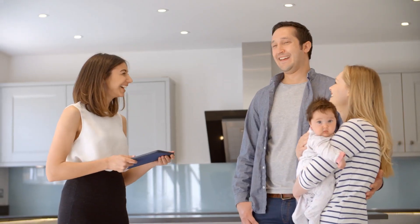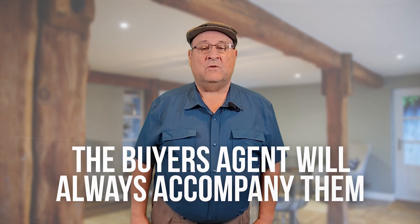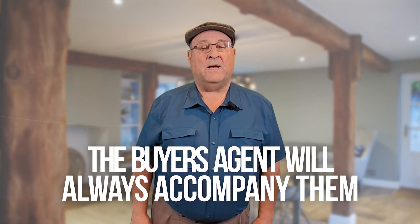Once your listing is live, you can expect agents to be calling to take their clients through the home. The buyer's agent will accompany them, so don't worry about that. How long will it take for your house to sell? That depends on the time of year and the market conditions, but working with us and taking all the steps above means your home will sell quicker than with the competition.